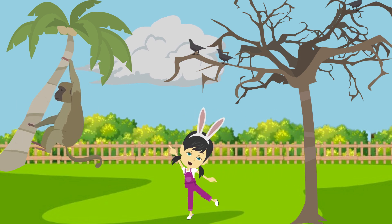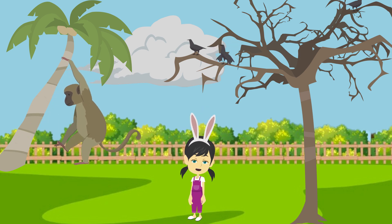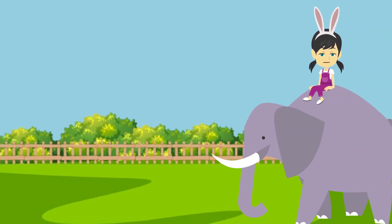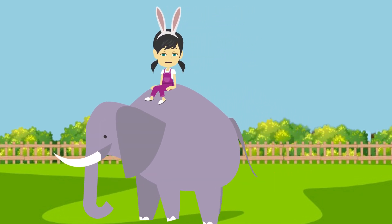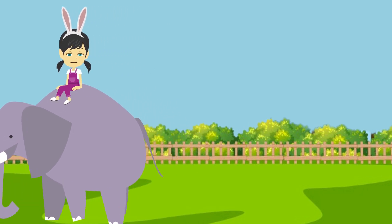And this is monkey. Monkey eats banana. They often swing from tree branches. Monkeys have long tails. This is elephant. Elephant eats grass. Elephants are the world's largest land animals. They have long trunks.